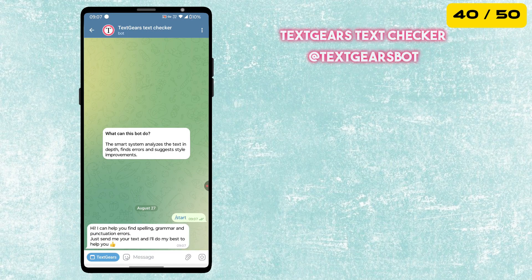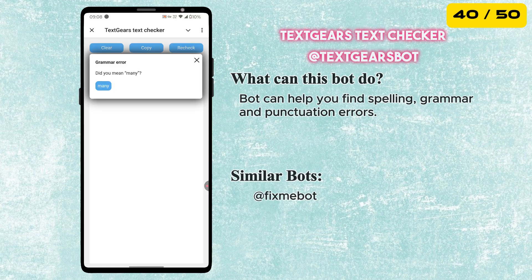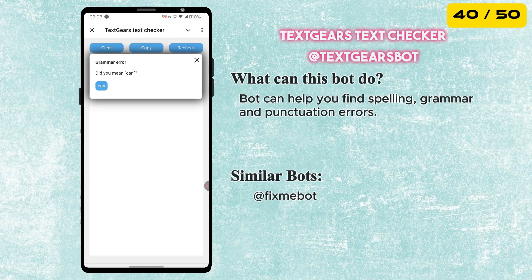The next pick is the TextGates Text Checker Bot. This bot is like having a personal editor right inside your Telegram. Write any text in the mini app and it will quickly find and help you correct spelling, grammar and even punctuation errors.